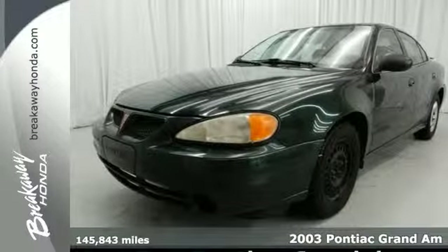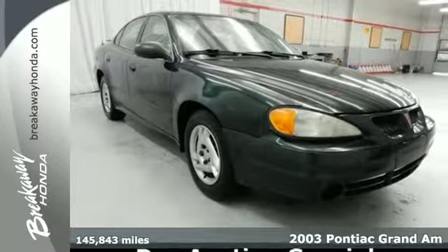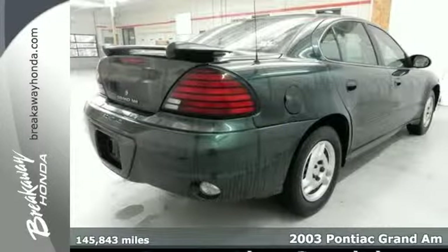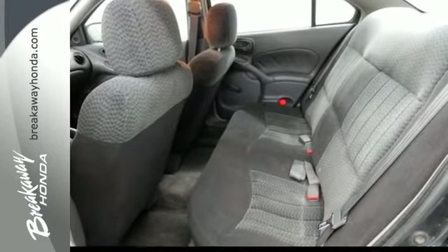It's a 2003 Pontiac Grand Am. The 2003 Grand Am has a standard rear window defogger, 4-wheel anti-lock brakes, traction control, dual front airbags, power brakes, and daytime running lights.